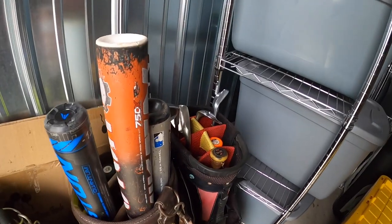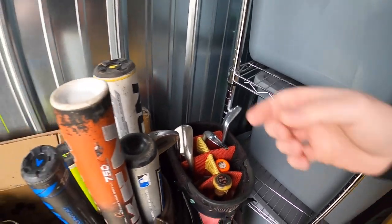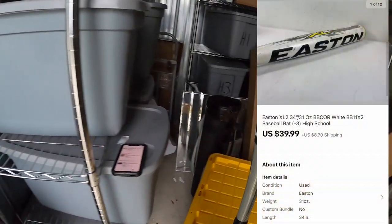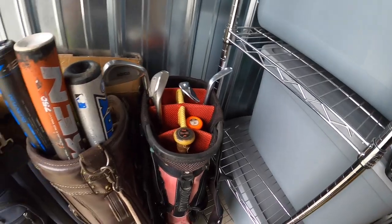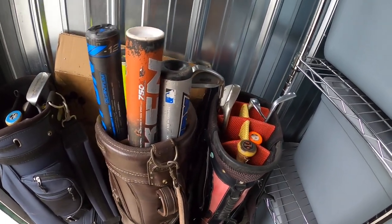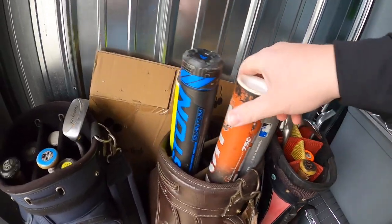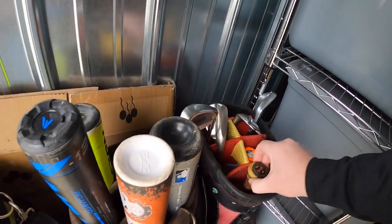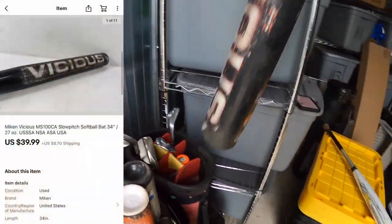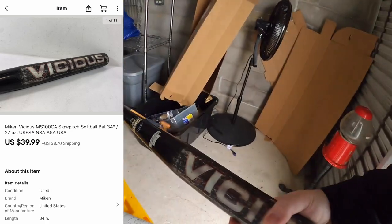All right, so a couple of bats. First is an Easton XL2 that sold for $39.99 plus shipping. Next is a Miken Vicious — this one right here — and that also sold for $39.99 plus shipping.